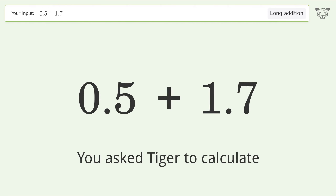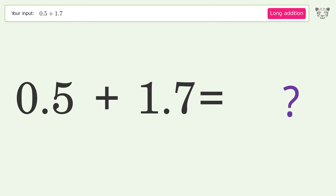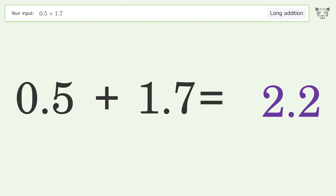You asked Tiger to calculate. This deals with long addition. The final result is 2.2.